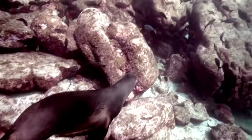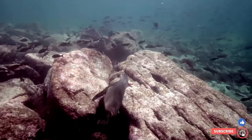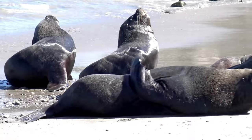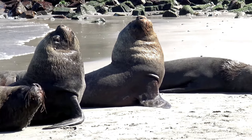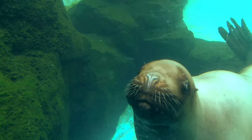What do they feed on? Sea lions are opportunistic predators and will feed on a variety of fish and squid. Some species, such as the Steller sea lion, have a more varied diet and will even feed on octopus and crabs. In order to catch their prey, sea lions will use their powerful front flippers to swim and dive to depths of up to 600 feet.